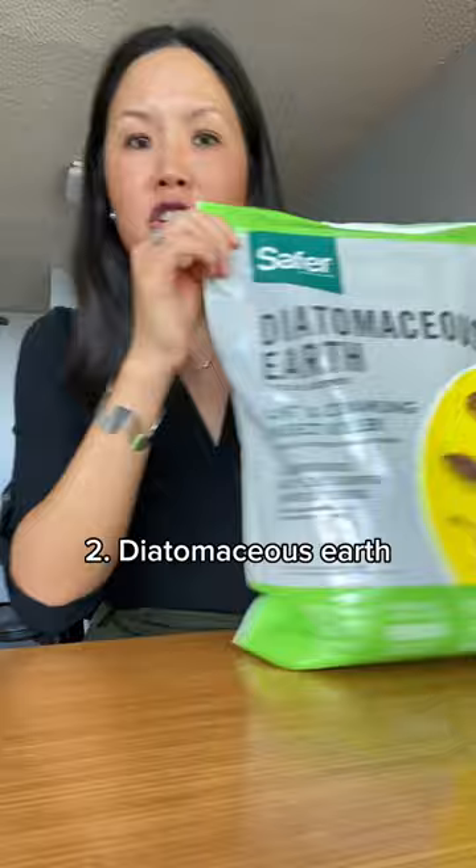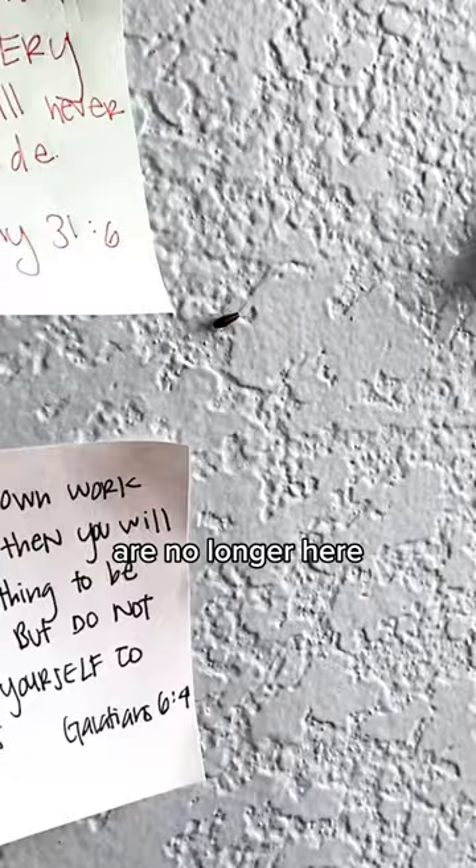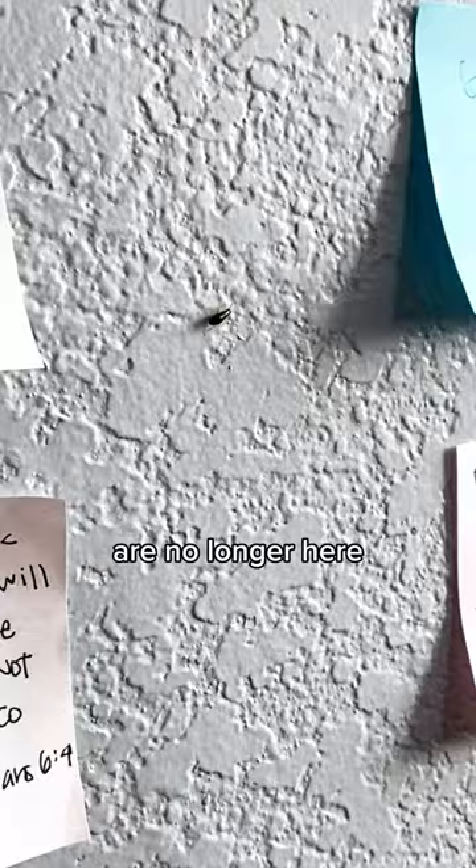I combine it with water and spray. Three, liquid roach bait. Four, clean regularly. And the roaches are no longer here, so let this be a lesson to you.